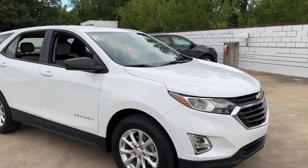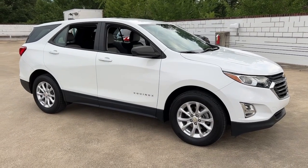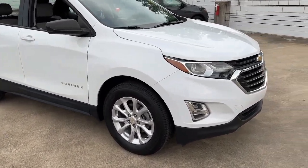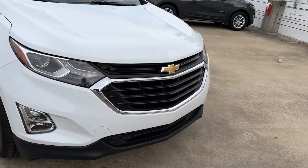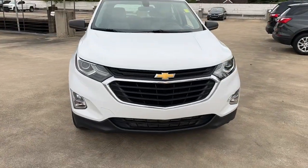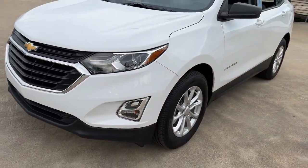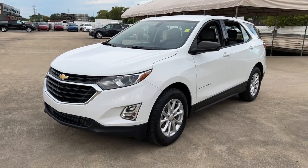Look no further than the 2019 Chevrolet Equinox. With less than 25,000 miles on the odometer, this vehicle provides excellent value. The advanced safety features, passenger-friendly cabin, generous cargo space, and connected technology of the Equinox help you navigate every twist and turn of the road with confidence and style.